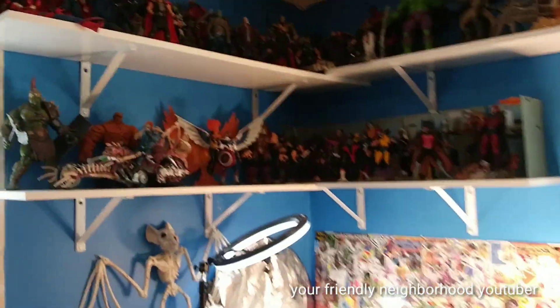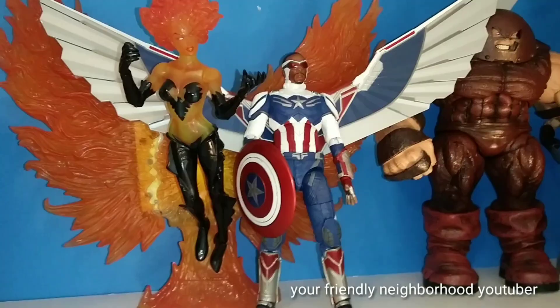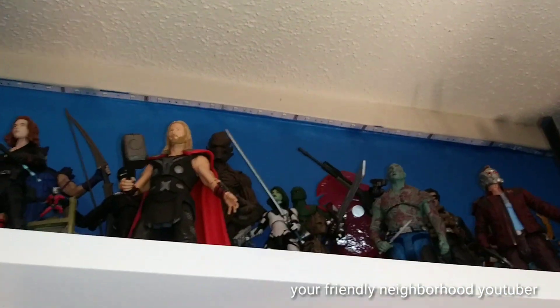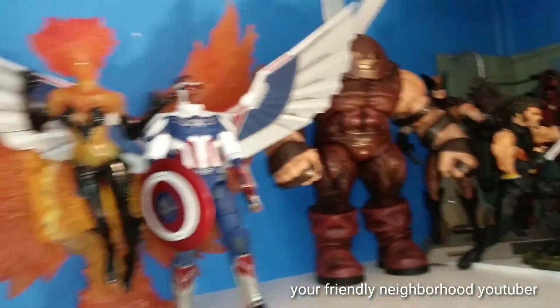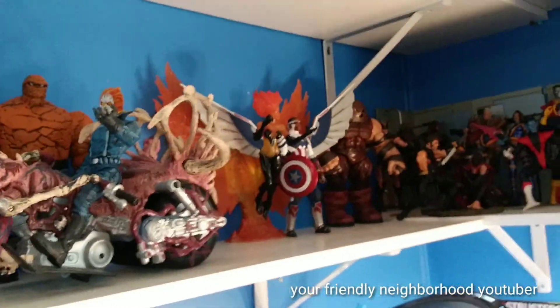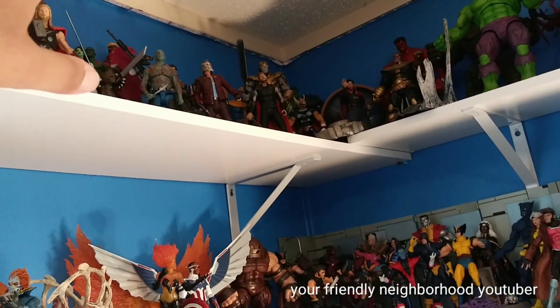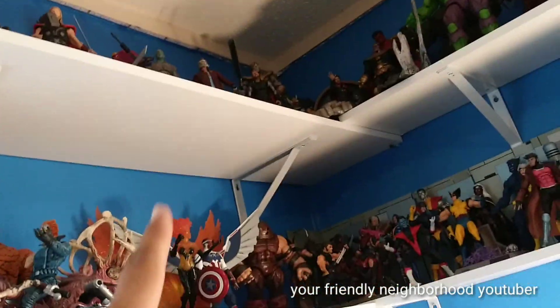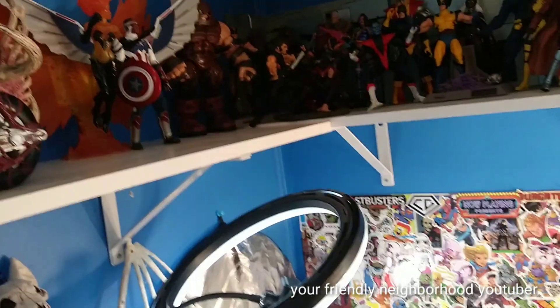I still have to do my Power Rangers. My Diamond Select looks pretty decent. I put my Falcon right here — if you guys didn't see a review of that, check it out. I didn't really know where to put him. I thought about putting him up here with the Avengers, but for now he's just chilling next to Phoenix and Juggernaut. I do have a flight stand I can use for him — I think I might use a flight stand.